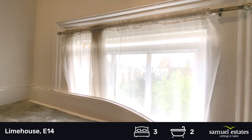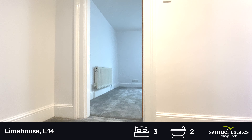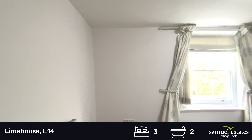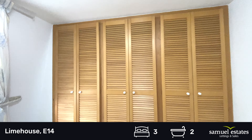Taking you up to the top floor. We would have the master bedroom with built-in wardrobes. Again, this overlooks the square to the left.